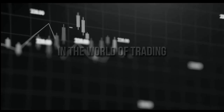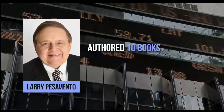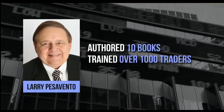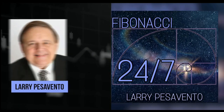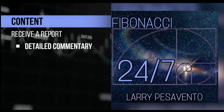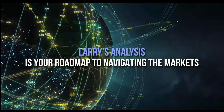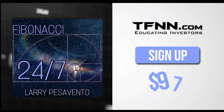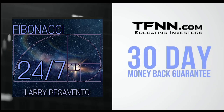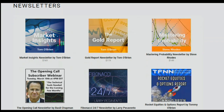TFNN, educating investors. Larry Pescevento — a pro's pro with over 50 years of experience, former Chicago Mercantile Exchange member, author of 10 books, and trainer of over 1,000 traders — introduces Fibonacci 24-7, his daily trading service. Published every Sunday, receive a comprehensive report with commentary, charts, and videos. Sign up at TFNN.com for just $97, backed by a 30-day money-back guarantee. Find Fibonacci 24-7 right under the newsletters tab.